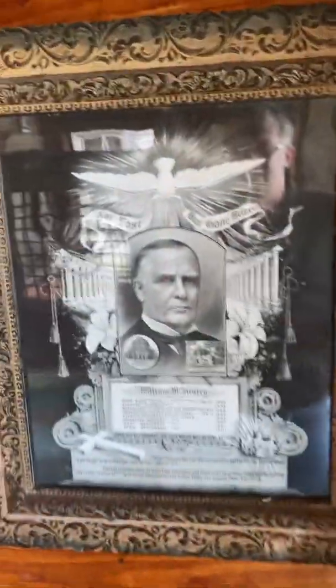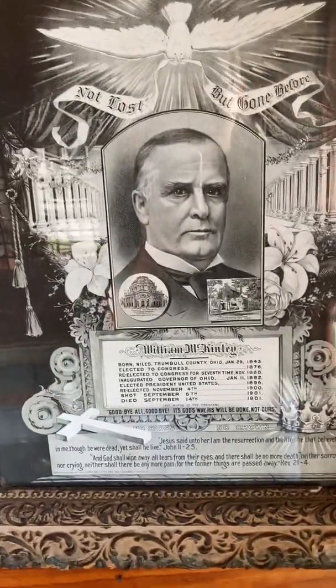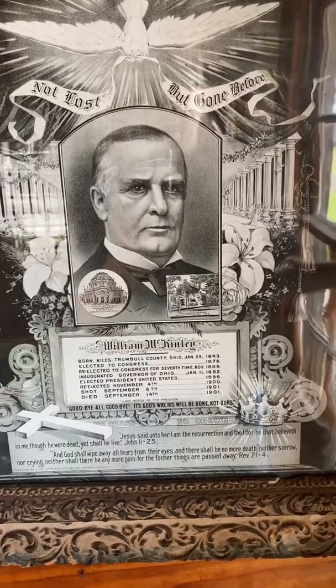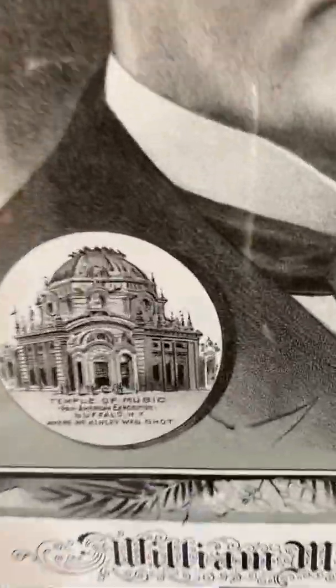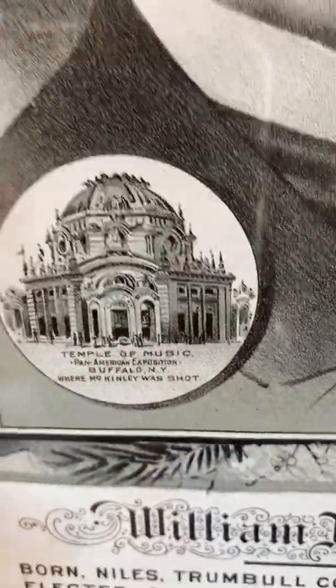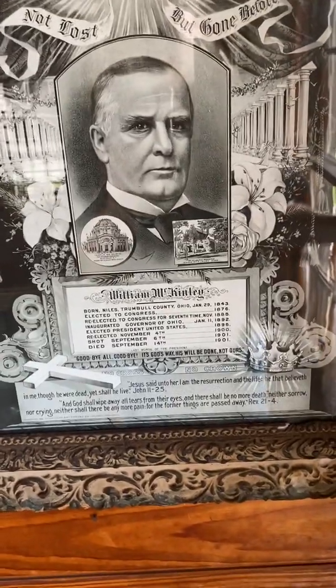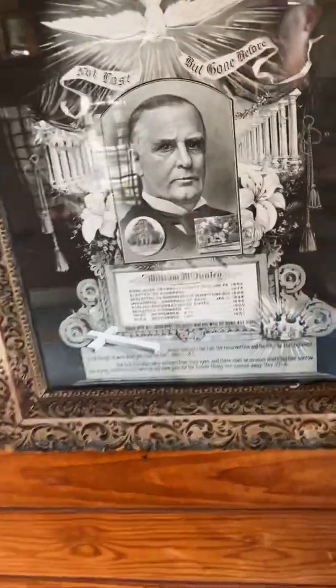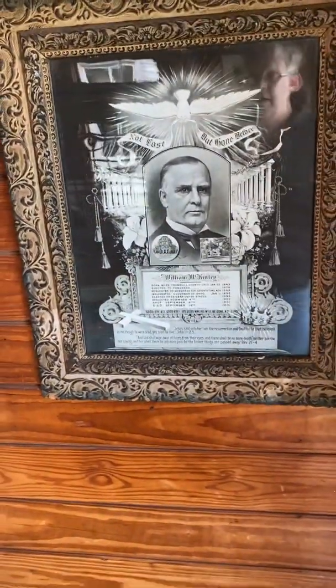This right here is his memorial picture. This is all over — you can see different scenes from his life, you can see where he is from. This right here is the Temple of Music where he was shot. Of course, this is the house where he died. So this was a shock because William McKinley was well loved by the people, so this would have been in post offices such as the one at Guffey, because people loved the president at that time.